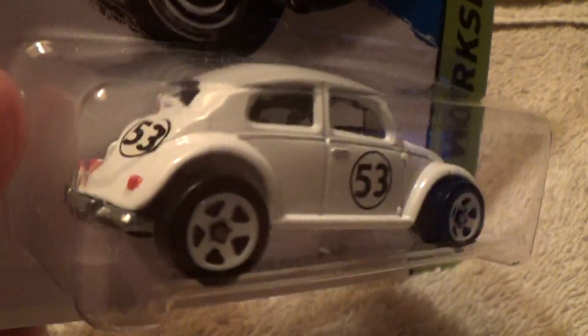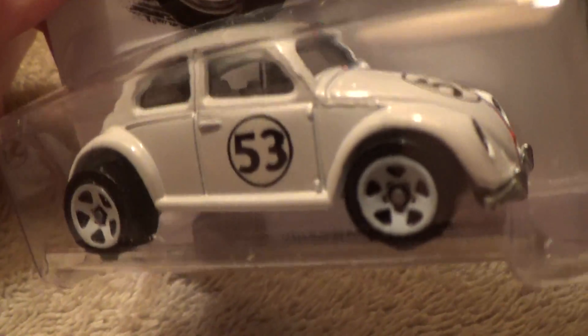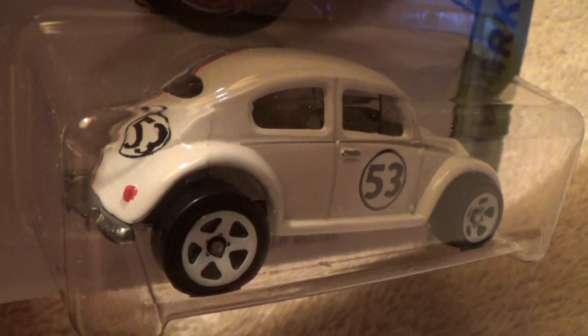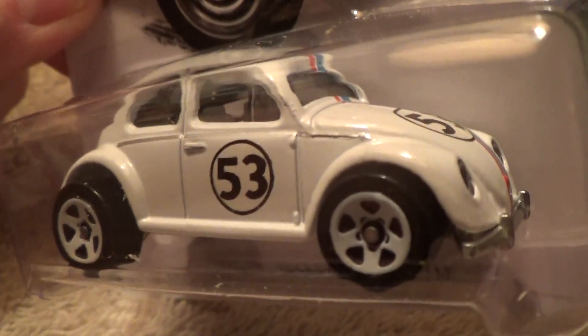Oh, I love Herbie. I watch that all the time on Walt Disney, Sunday night, when I was a kid. And they'd play it — Walt Disney night shows were played every Sunday night.